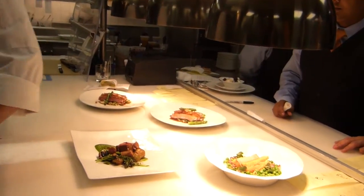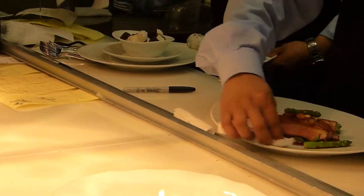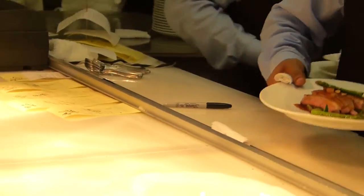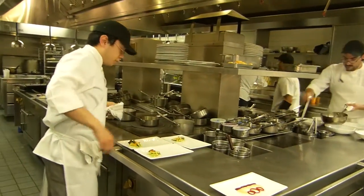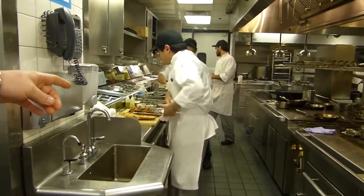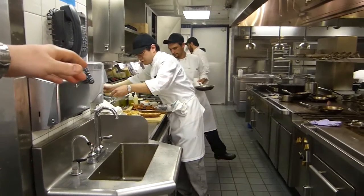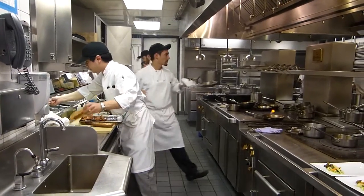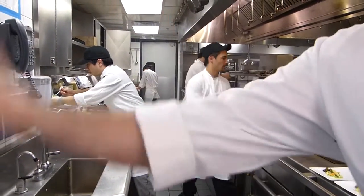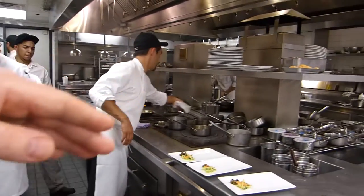So the way it's set up: on this side right here, on this line, is the fish side. And then you have the appetizers, you have the middle guy — he does all the garnish for vegetables — and then on the end you have the roast food. This is where Tommy just tears it up over here. And then on the meat side, it's identical.